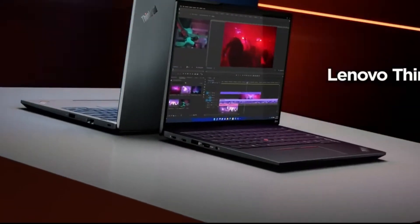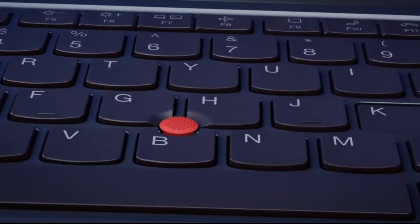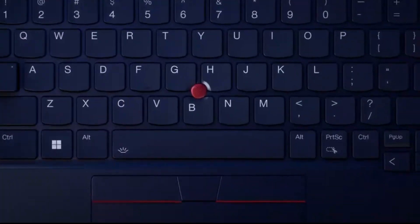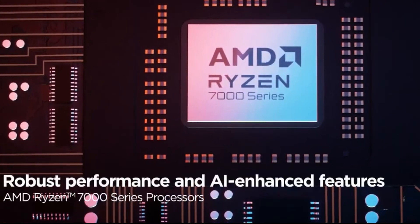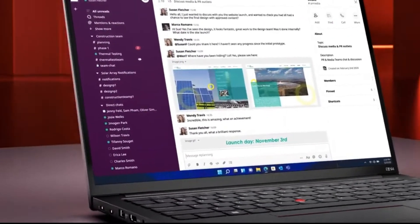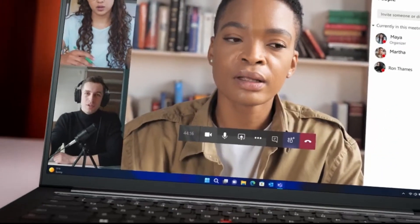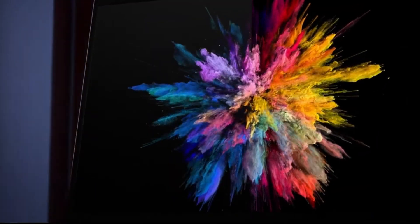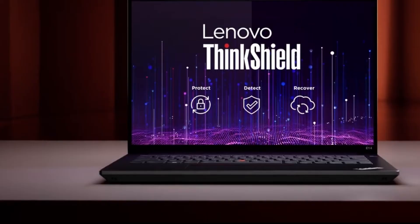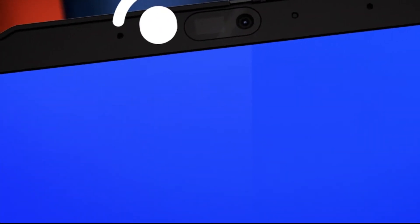Pros: affordable price point for a capable programming laptop; AMD Ryzen 7 processor handles everyday programming tasks well; 16GB of RAM for decent multitasking; 512GB SSD storage for fast boot times and applications; fingerprint reader for added security; backlit keyboard for comfortable typing. Cons: not ideal for the most demanding programming tasks; display quality may not be the best. Overall, the Lenovo ThinkPad E14 Gen 5 is a great choice for budget-conscious programmers who need a reliable and affordable laptop for everyday coding.